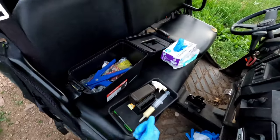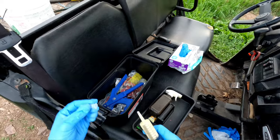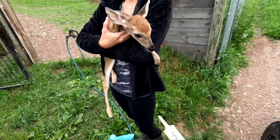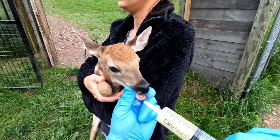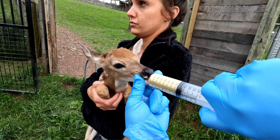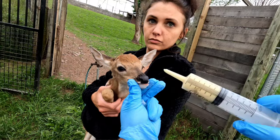So the first thing we're going to do is administer some fawn paste. This is to jumpstart the gut with good bacteria. I like to administer five cc's the first day, and then another five cc's the next day.